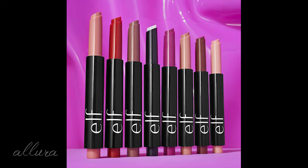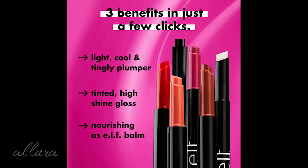Let's take a look at what ELF says about these. These are $8 each. There are a total of eight shades, one of them is a clear shade, but I do have almost all the other shades here to swatch and see.